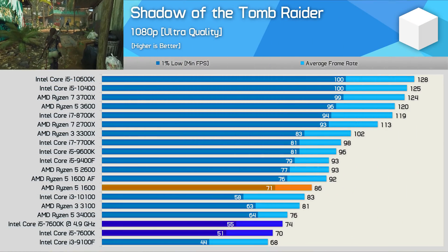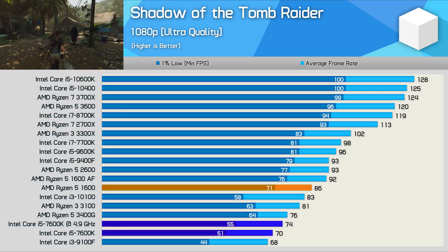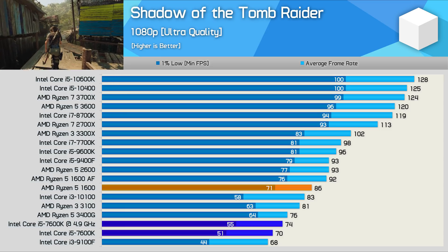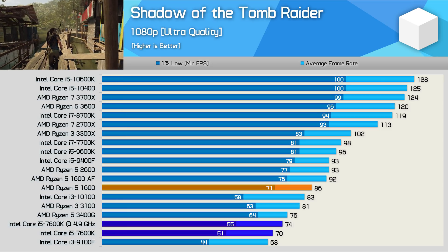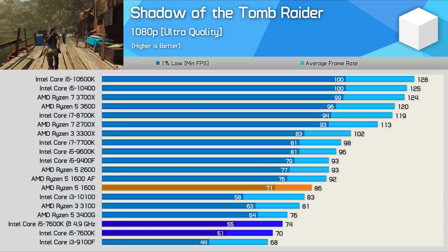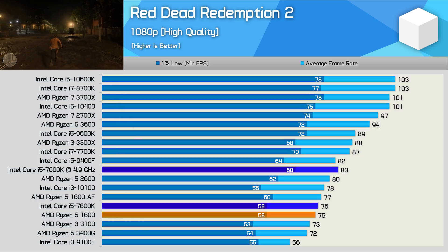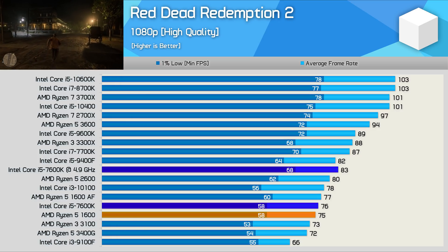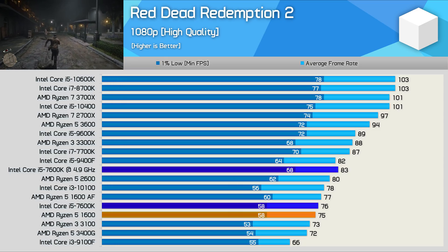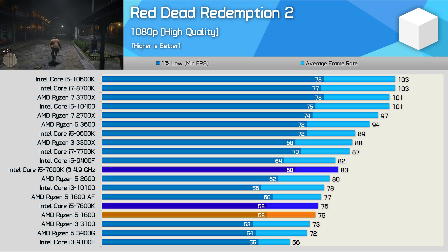Here's a game that is very CPU demanding: Shadow of the Tomb Raider — and please note we aren't using the built-in benchmark. In this title the 7600K suffers from noticeable stuttering, with 1% lows dropping below 60fps at 1080p using an RTX 2080 Ti. Stock, the Ryzen 5 was quite incredibly 39% faster — a huge performance uplift, and you can expect to see more margins like this moving forward. Red Dead Redemption 2 is the last game we look at; here the 7600K fares a little better and is able to match the Ryzen 5 1600, though the R5-3600 is 24% faster and the Core i5-10600K offers a 36% performance uplift.